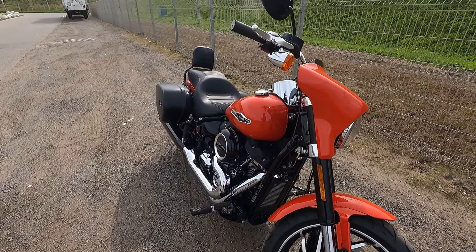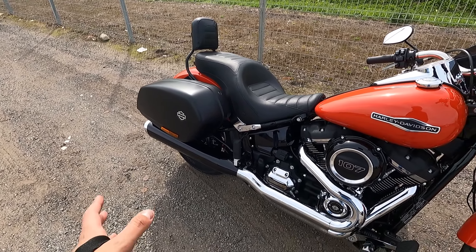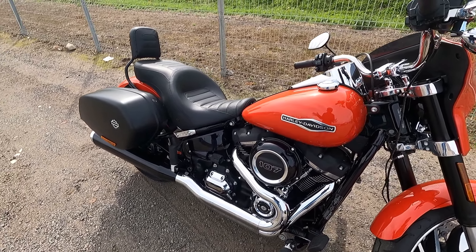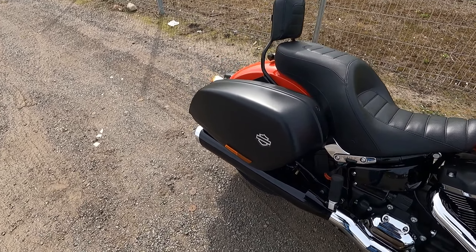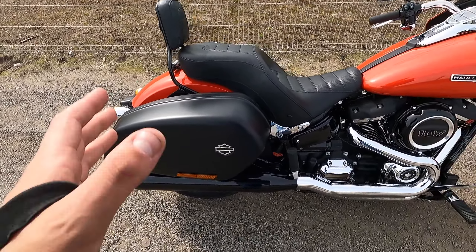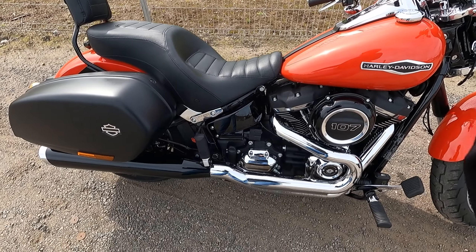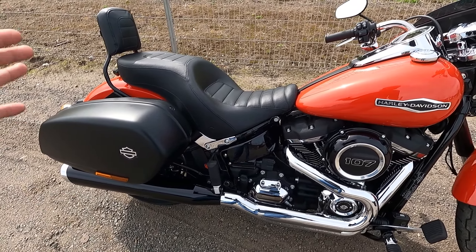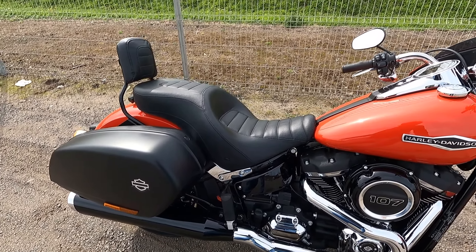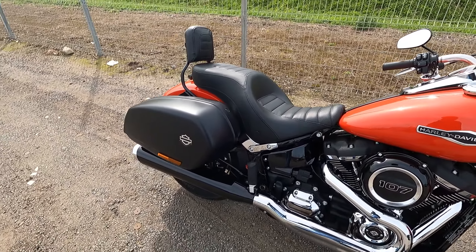I'll happily ride it and give my honest opinion on what this bike is capable of. Some people might give it grief, but at the end of the day everyone has different opinions. Some people like hyper nakeds, some like sport bikes, some like cruisers — everyone has different tastes.